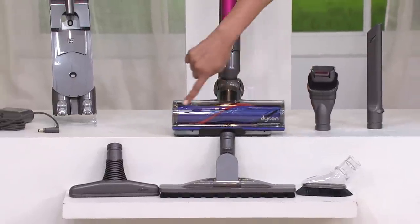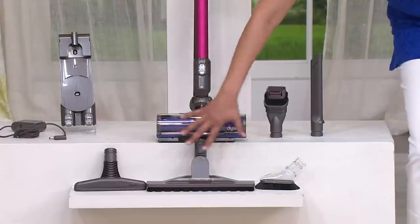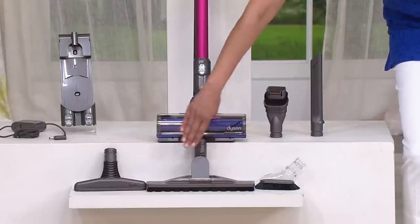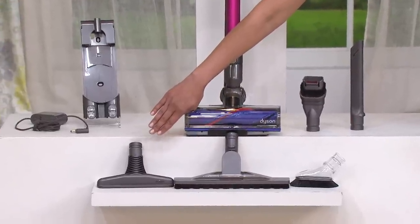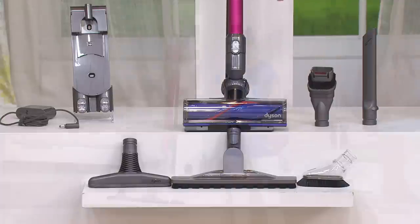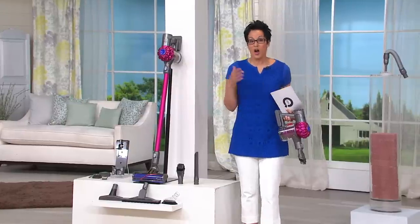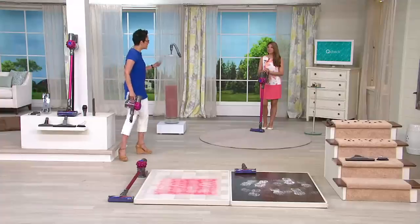Here at QVC we add three additional tools that you will not get out in the marketplace. The soft dusting brush, the articulating hard floor tool, and the wide nozzle tool come with it, which means getting underneath areas, on top of areas, and dusting in ways you can't do with the marketplace configuration. We offer six months of easy pay — our most generous.